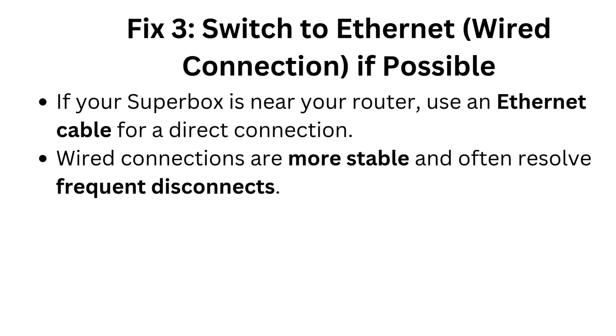Fix 3: Switch to Ethernet wired connection. If possible, if your Superbox is near your router, use an Ethernet cable for a direct connection. Wired connections are more stable and often resolve frequent disconnects.